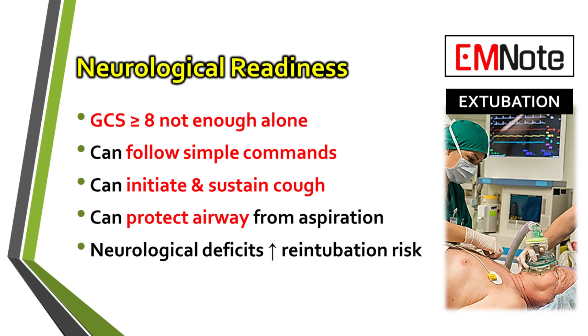Now for neurological readiness. A Glasgow Coma Scale of 8 or more is a common starting point, but it's not enough by itself. The functional assessment is what really matters. Can the patient follow simple commands? And most importantly, can they generate a real cough to protect their own airway?